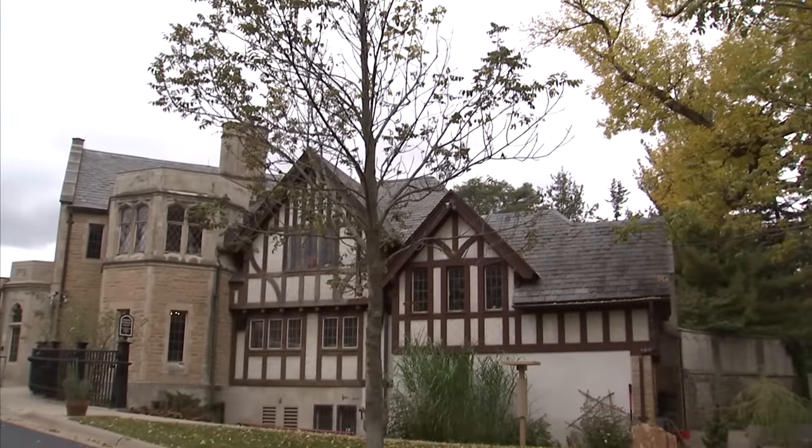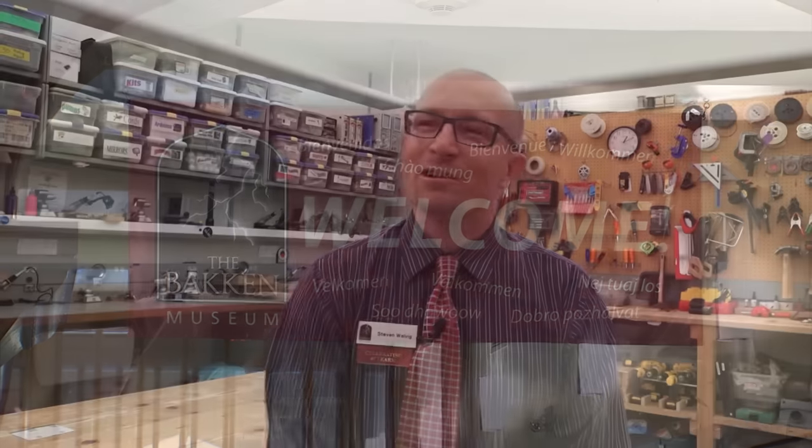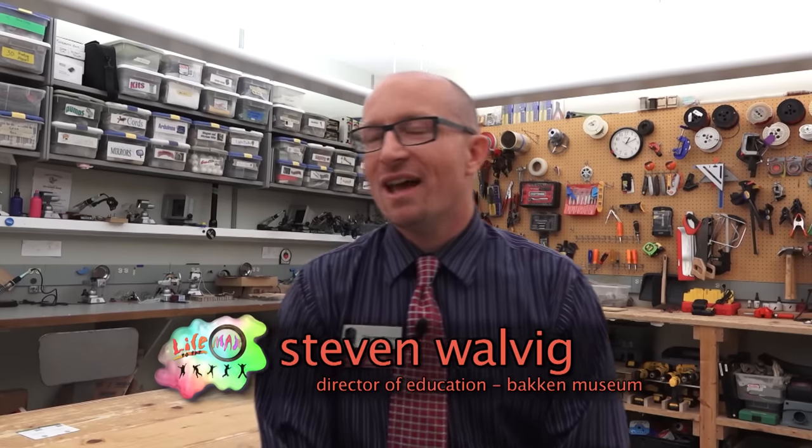He donated a home that is now a tribute not just to Bakken, but to a burning desire to get better and to learn. Earl Bakken is just an amazing person. I've had the chance to meet him a few times. He's still alive and he lives in Hawaii.